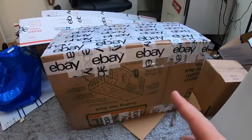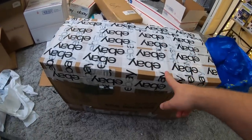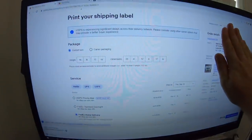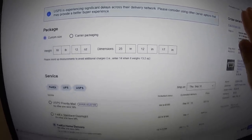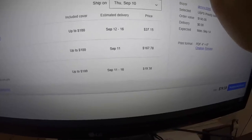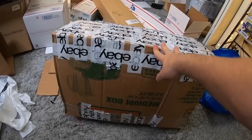So we've got everything packed up with labels on and ready to go, except this Bose speaker — I wanted to try to ship it with FedEx. It's 18 pounds 12 ounces. Dimensions are 25 by 12 by 17, and FedEx home delivery is only going to be $19.38. That's pretty cheap for FedEx for sending such a large package from South Carolina all the way to Kentucky. Priority was like $37, so FedEx is a much better rate here.